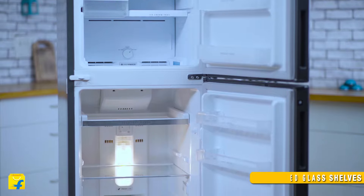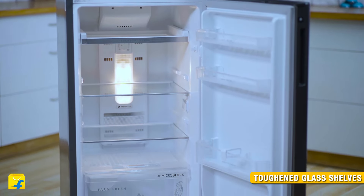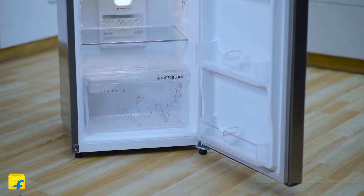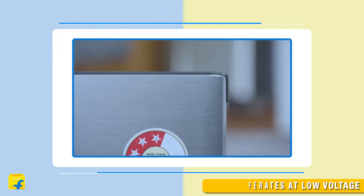The shelves inside the refrigerator are made of toughened glass that make it more durable and secure, and can hold the weight of even your large and heavy containers. The refrigerator is energy efficient, helping you save electricity.